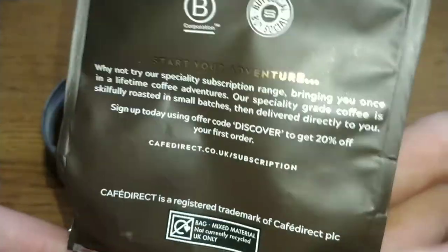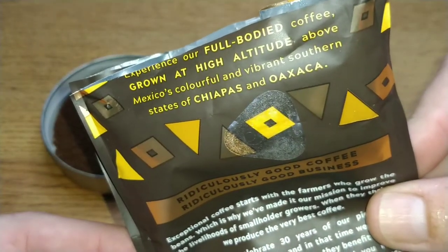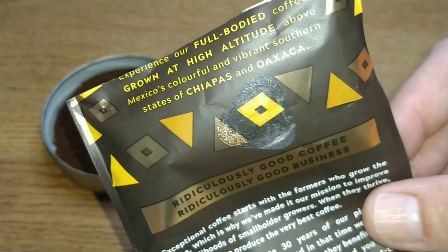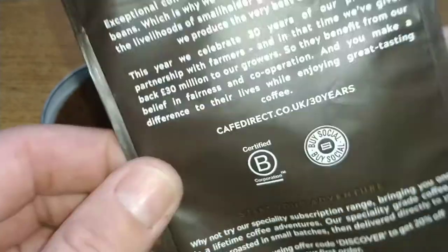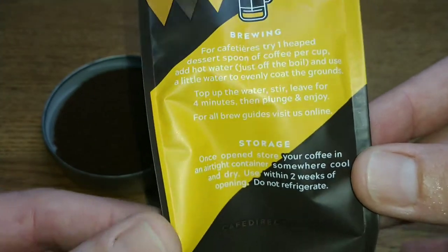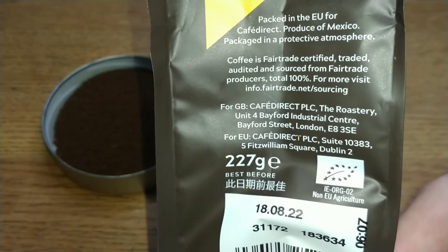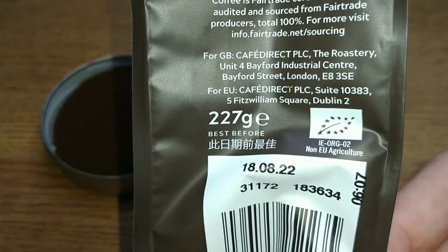The description on the top says — I almost cut it off — 'experience our full-bodied coffee grown in high altitudes above Mexico's colorful and vibrant southern states of Chiapas and Oaxaca.' The brewing method is for cafetiere, it's packed in a protective atmosphere, produce of Mexico, in a 227 gram bag.